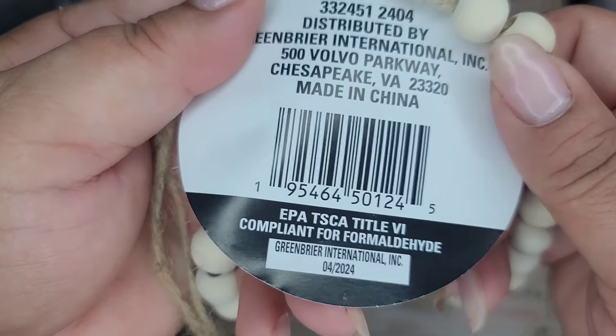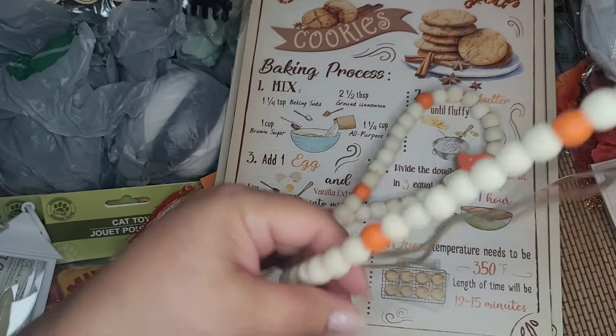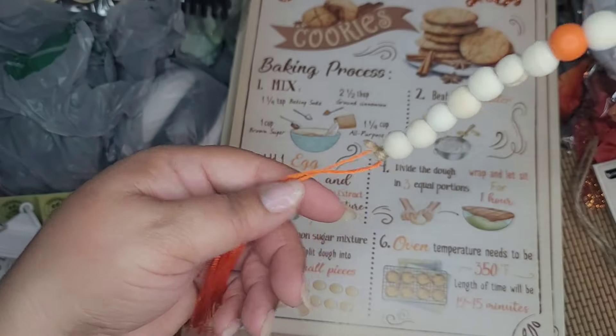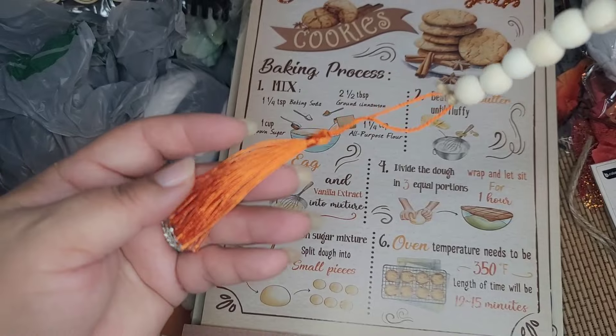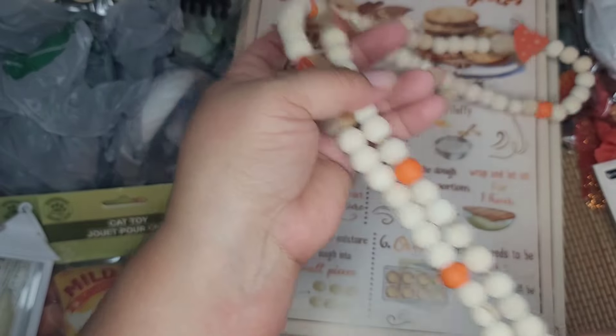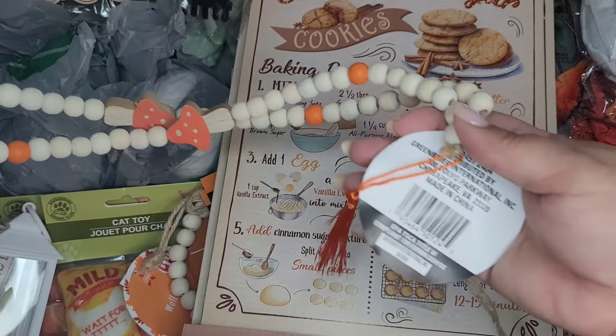There's a SKU and this one has little mushrooms - super cute. I think there was another one that had pumpkins, and it's got a little tassel, so that's super sweet. It's pretty long, definitely worth a dollar twenty-five - really cute.